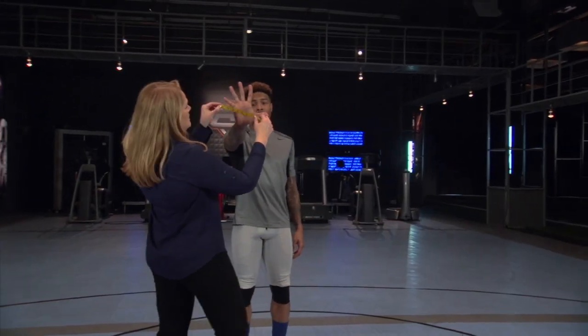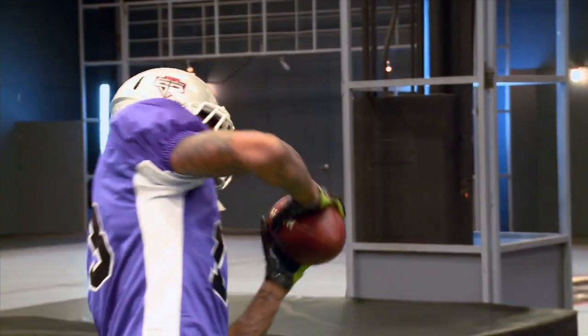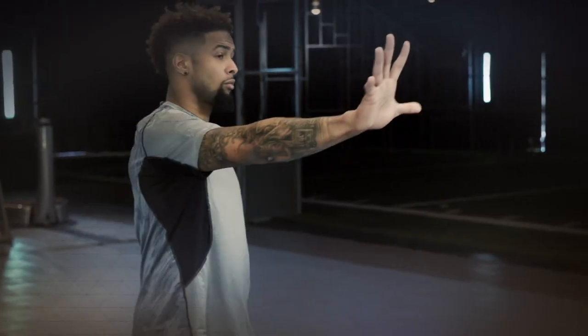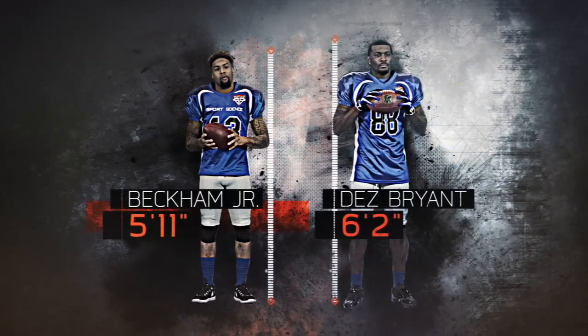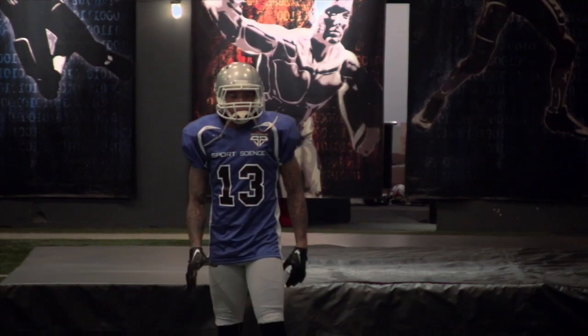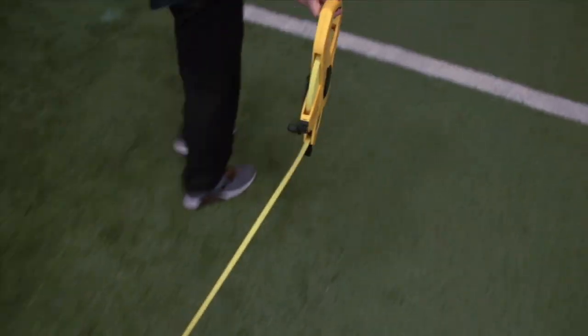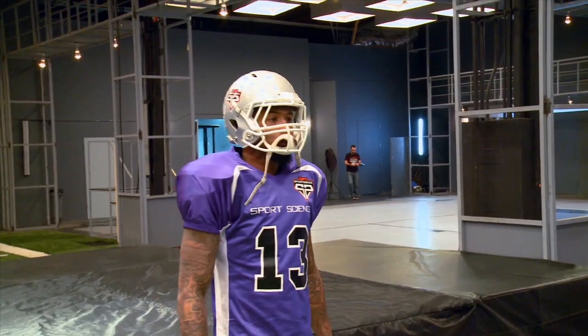Crucial to Beckham's catching ability are his ridiculous 10-inch wide hands. That means he actually has bigger hands than the Cowboys' Dez Bryant, even though Bryant is three inches taller. To see how Beckham uses those massive mitts on the gridiron, we challenged him to show us his already legendary one-handed catching technique.